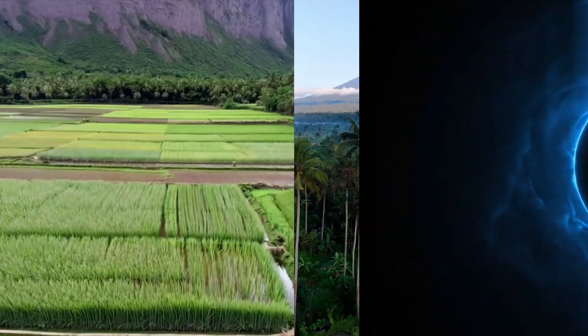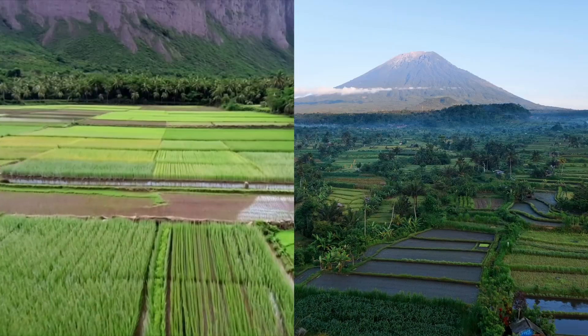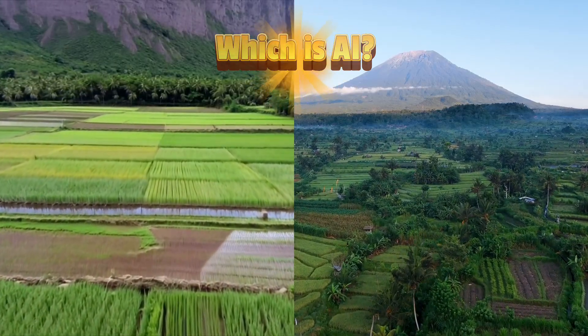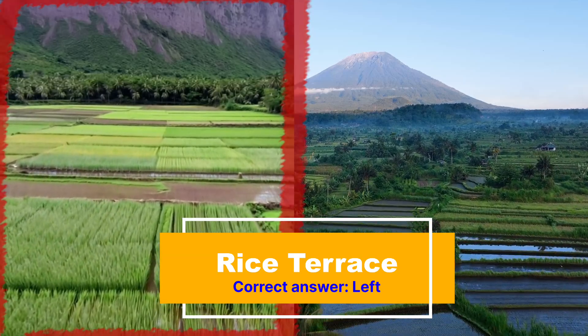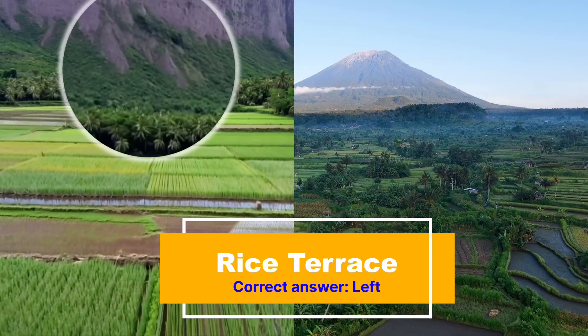Next up, we have two rice fields. It looks like somewhere in Indonesia, perhaps. There's a tall mountain in the distance. Which one is AI? Time's up. If you said the one on the left, that is correct. Notice how the plants get blurry as the camera starts to move, and that mountain looks like it came out of an early flight simulator.